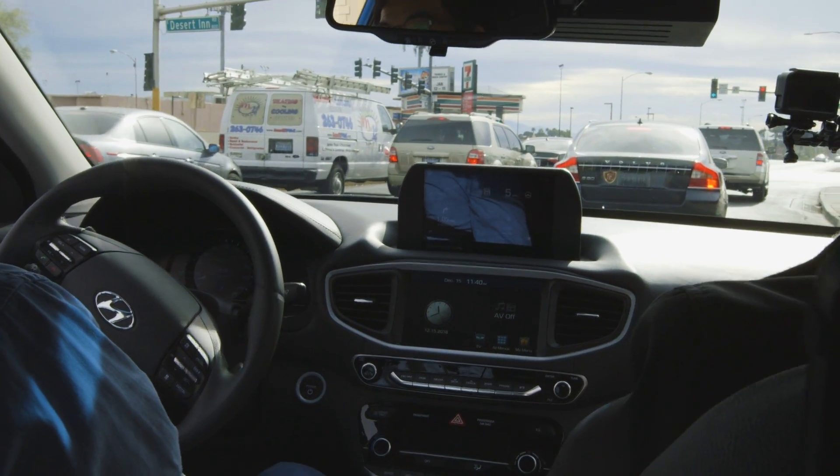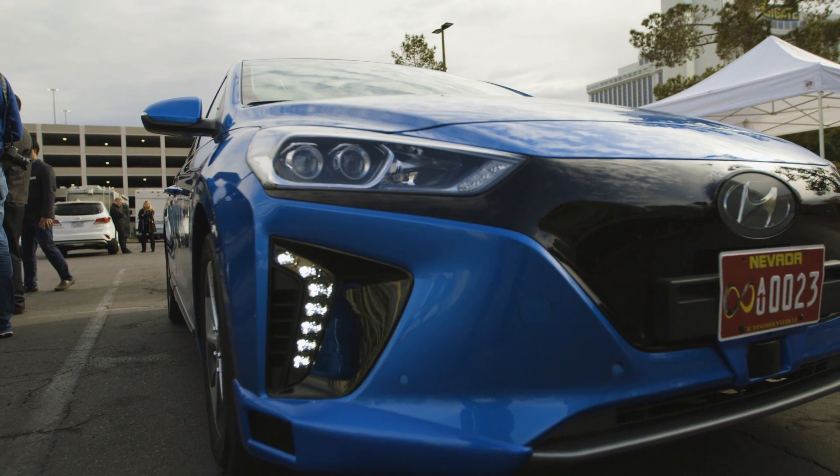It's able to do this because instead of using that one LiDAR that's on top of the car — the kind that spins around, does a 360-degree view, and just pummels the computer with information — they're using three LiDARs positioned in the front of the vehicle.